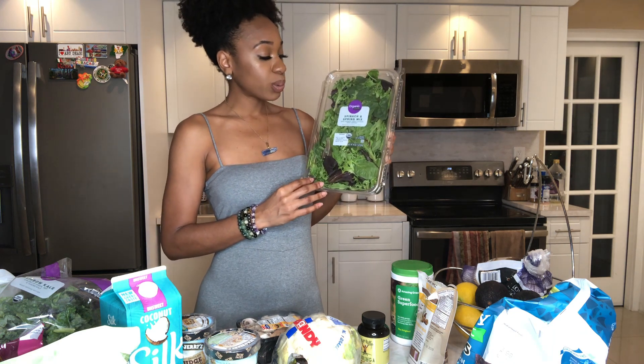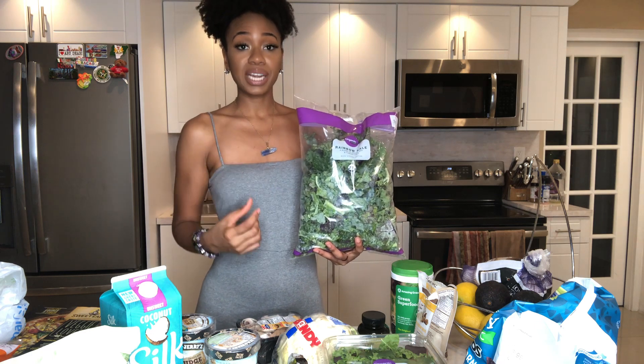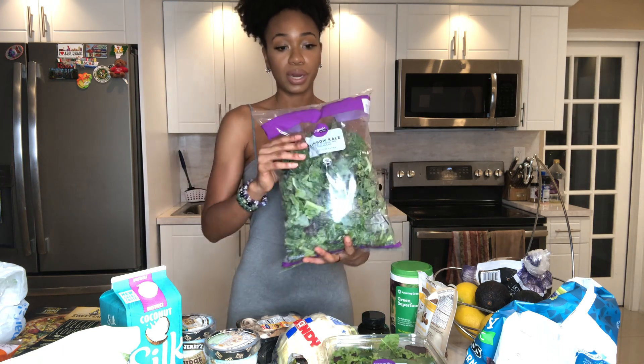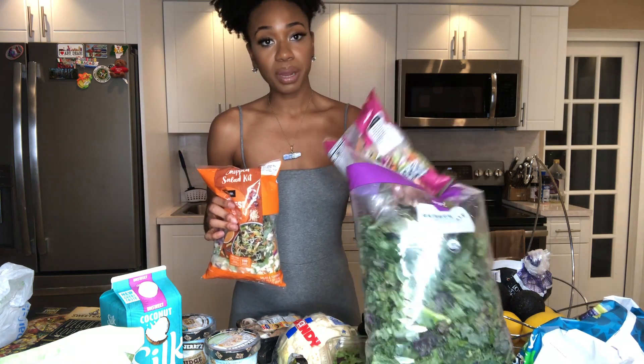We're back home from the grocery store. Let me go through these items quickly. It is extremely important to incorporate greens into my diet. One way is to eat salads — this is the organic spinach and spring mix I purchased from Walmart. I also incorporate greens by adding kale, which is one of my favorite dark leafy vegetables. You can also do spinach, turnip greens, mustard greens, and collards — it's all up to what you prefer. I also bought a mix to add to my salad to liven it up and give it some color.